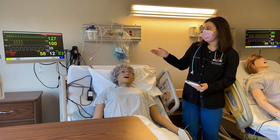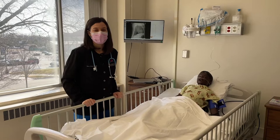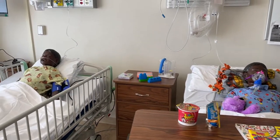Based on what you see on the monitor, you'll respond with different interventions and practices that we teach you throughout nursing school. This is our pediatric room in the Simulation Center, set up to imitate what you would find in a children's inpatient pediatric facility.